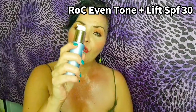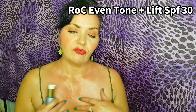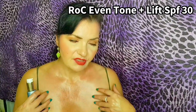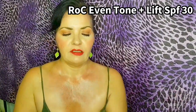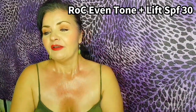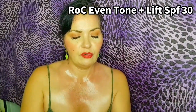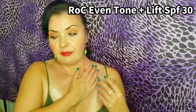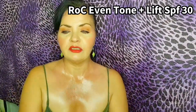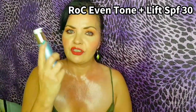Next up, we're going to use Rock Multi-Correction Even Tone and Lift daily moisturiser SPF 30. This reduces the look of hyperpigmentation, uneven skin tone, and is also for sagging and crepey skin. It contains shea butter — very moisturising and hydrating — and niacinamide, which addresses hyperpigmentation and boosts collagen production. It also contains ascorboglucoside, which is a vitamin C derivative that's brightening for the skin.